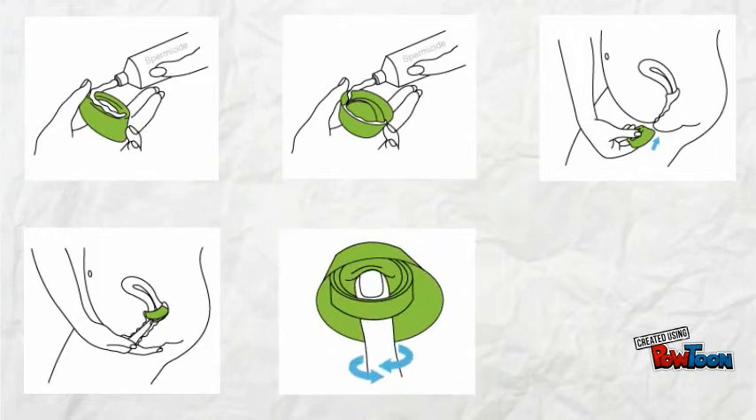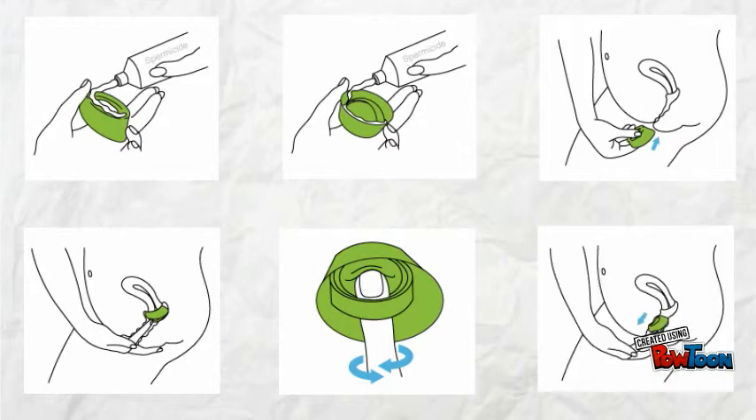To remove the cap, squat down, grip the removal strap, and turn the cervical cap. Push on the dome with your finger to break the suction. Hook your finger under the removal strap and pull the cap out.